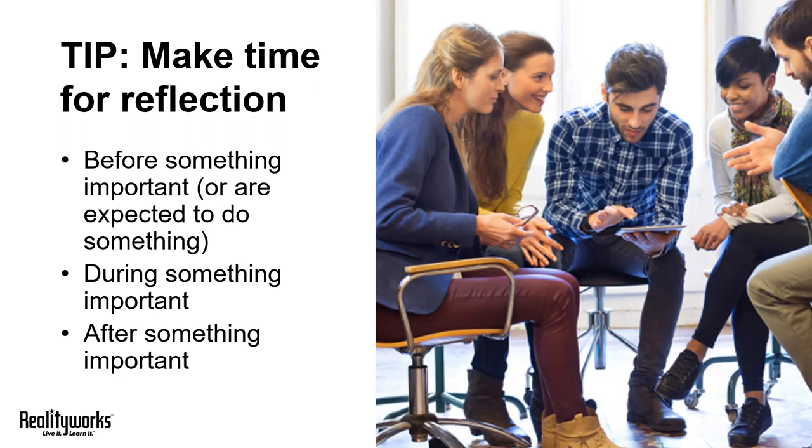You can encourage reflection anytime. The fun thing about reflection is that it's something people have to learn and practice. The more you do it, the stronger your students' critical thinking skills will be. We suggest incorporating reflection opportunities like journaling before something important — students could run through what they already know about a topic just before you begin discussing it in class.